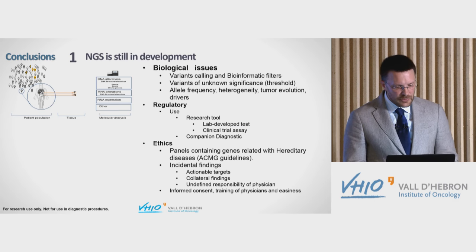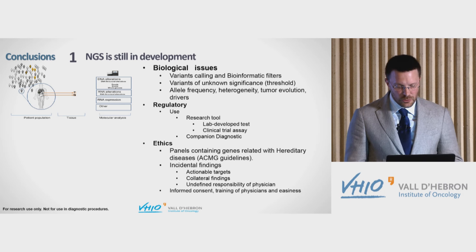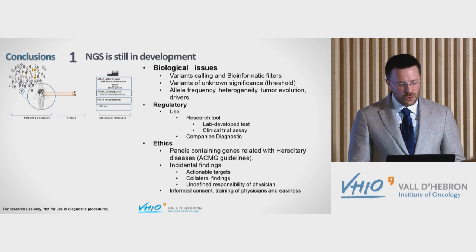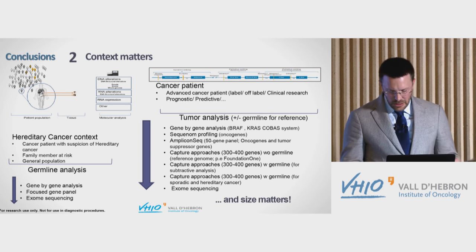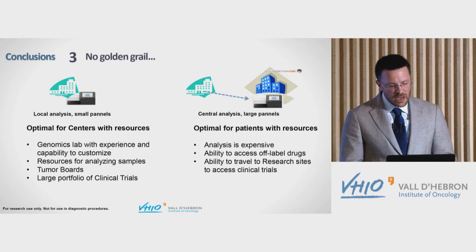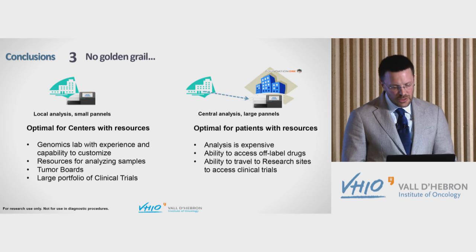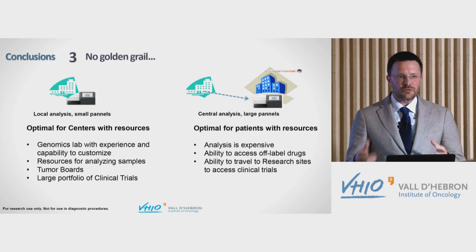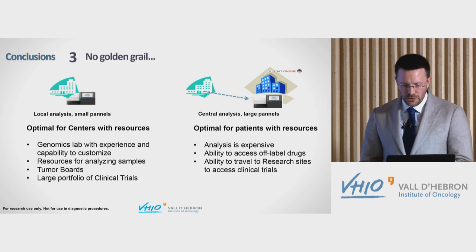To conclude: next-generation sequencing is still in development, with biological issues to be covered, regulatory things ongoing, and ethical considerations. Context matters — depending on the number of genes, depth, and regions analyzed, it may get more informative but also more complicated. Whether you develop your own lab or use a vendor depends on your context: if you have the patience and resources, you can do your own analysis; if not, you can rely on experts. Thank you very much.